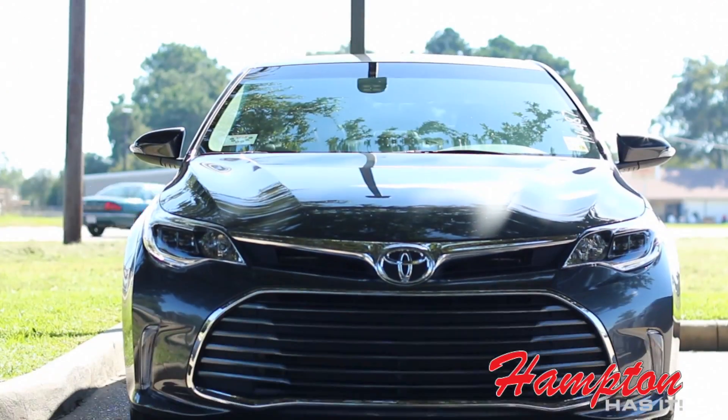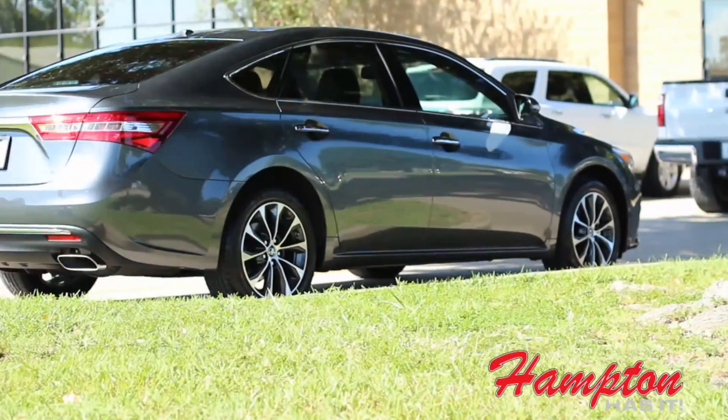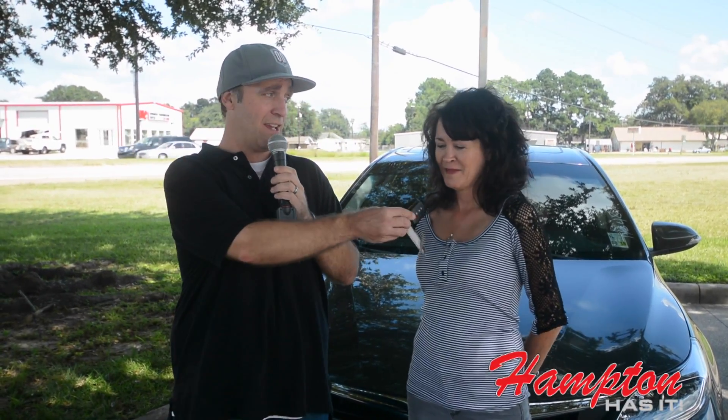Hello everyone, it's Michael Scott here with Janet, and behind us a gorgeous 2016 Toyota Avalon from Hampton Toyota. You want to test drive it and see what you think? I sure do. Well of course you do. Here's the keys.